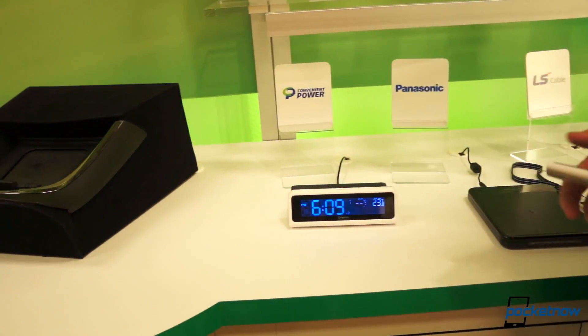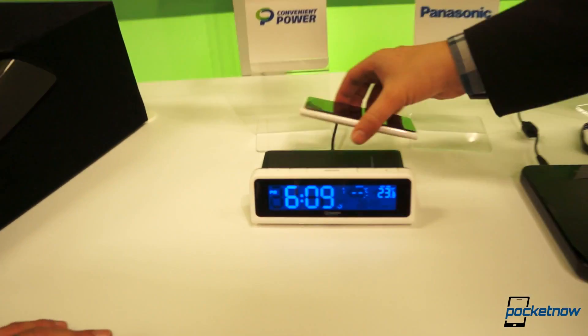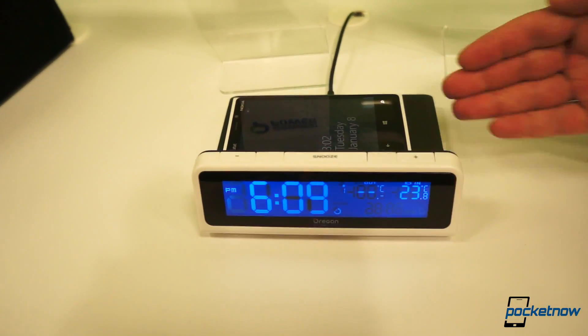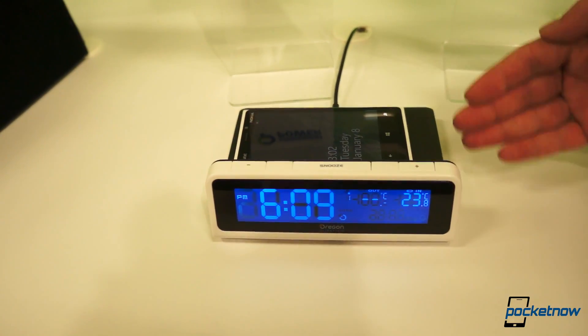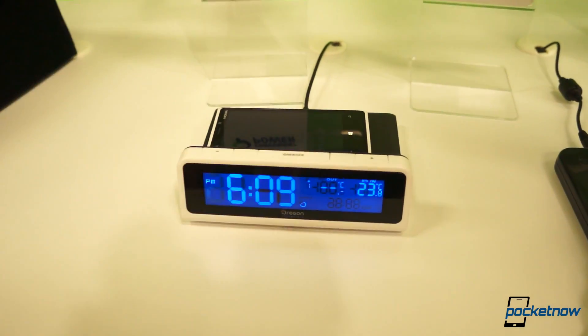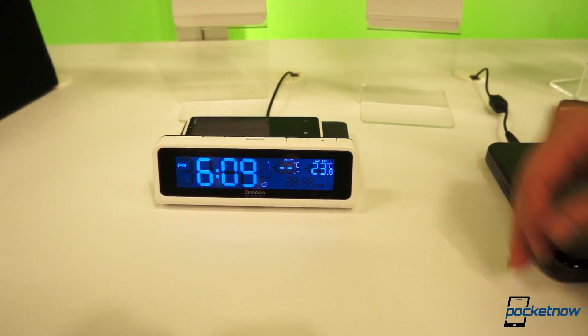This one here is obviously an alarm clock of some kind — a clock radio. You just drop your phone right on there. Is there any kind of Bluetooth connectivity built in to communicate with the phone? On this product, no — this is just a clock radio with a wireless charging pad.